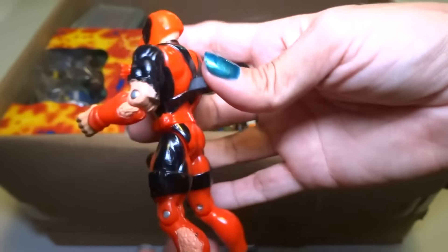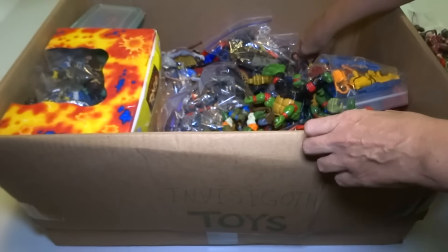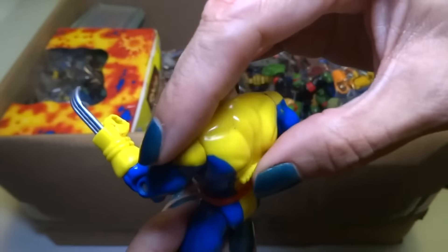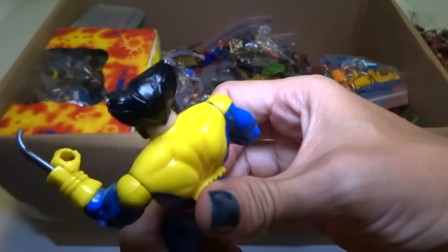I think Deadpool came with swords and knives too — I don't know where they are. Here's Wolverine. He's got like a weird thumb area.